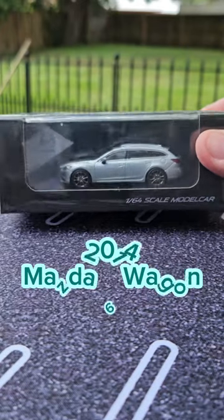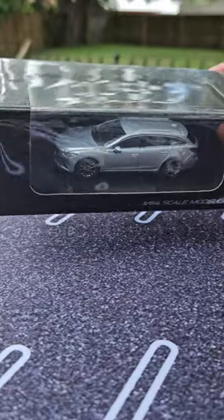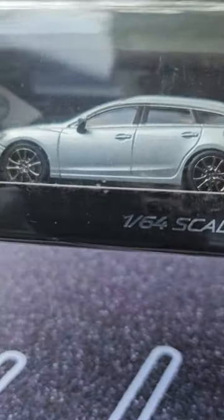Greetings Tiny Car Fanatics. Today we're going to be cracking into the third generation Mazda 6 wagon from I believe 2014, maybe 2013 depending on where you're from, and we're going to get right into it.